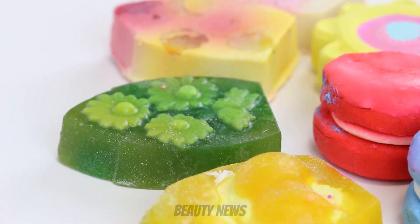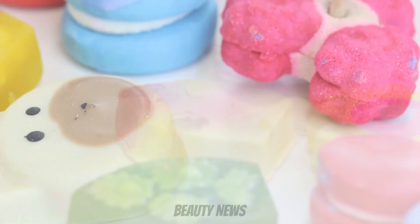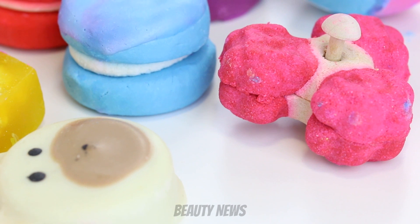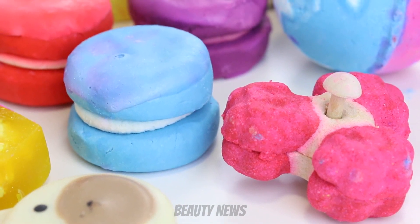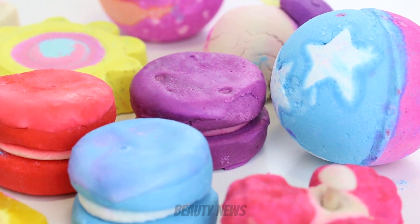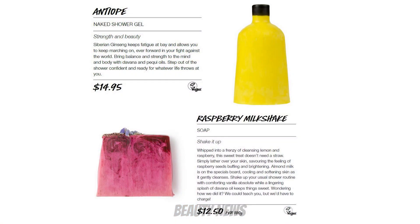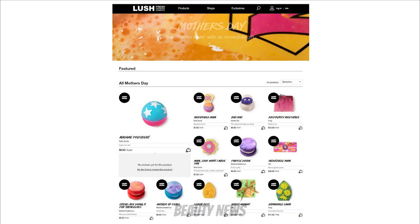Hello Beauty News family! Welcome back to another Beauty News Reviews. We have a Lush collection here — the Mother's Day 2018 range. This collection features bubble runes, massage bars, bubble bars, bath bombs, and a bunch of soaps. There are only two items we don't have: the Antiope Naked Shower Gel and the Raspberry Milkshake Soap. This collection is available online from the 10th of April and in stores from the 12th of April 2018, so it's out there for you to pick up now.